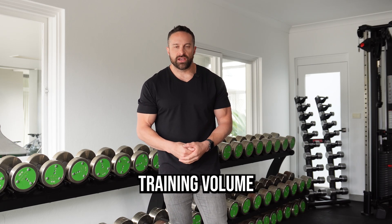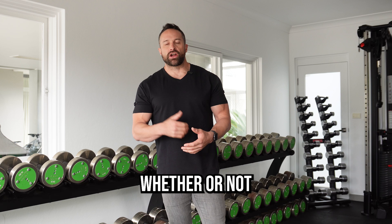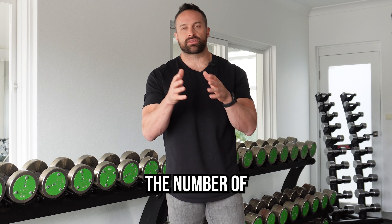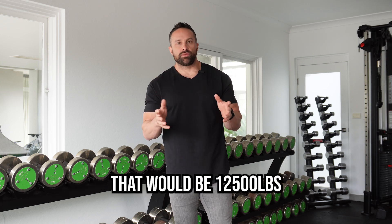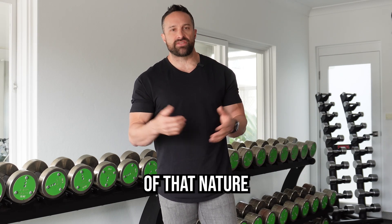When it comes to muscular hypertrophy, training volume is one of the most important variables dictating whether or not you're optimizing your response. The traditional definition of volume is the number of reps times the number of sets times the weight. So for example, if you're doing five sets of five with 500 pounds, that would be 12,500 pounds of volume.